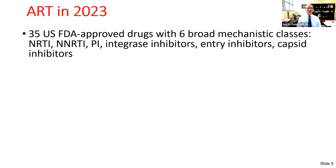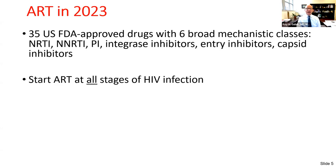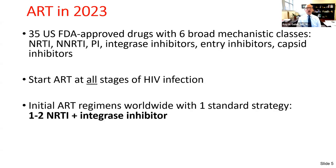To know where we're going with ART, we have to know where we are. At the end of 2023, there are 35 US FDA-approved drugs in six broad mechanistic classes: the older classes — nucleosides, non-nucleosides, and protease inhibitors — and the newer classes — integrase, entry, and capsid inhibitors. We now start ART at all stages of HIV infection, and initial regimens worldwide use one to two nucleosides with an integrase inhibitor.